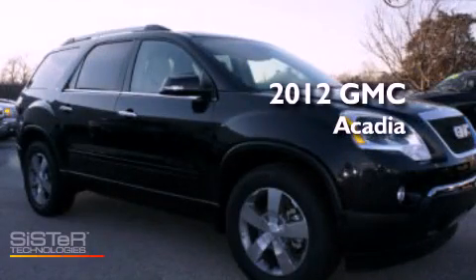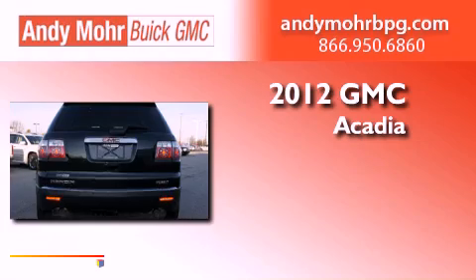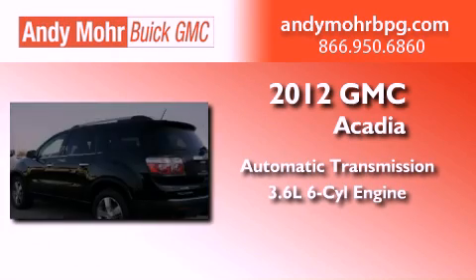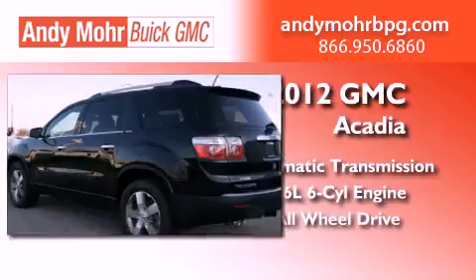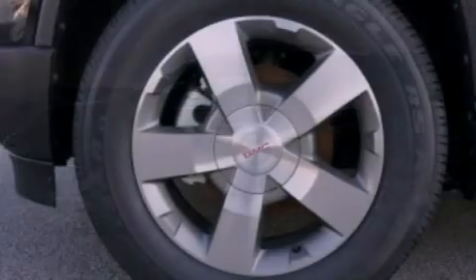This is a brand-new 2012 GMC Acadia. This vehicle has seating for two adults, a 3.6-liter V6, and all-wheel drive. Its top features include a multi-link rear suspension and a tire pressure monitoring system.